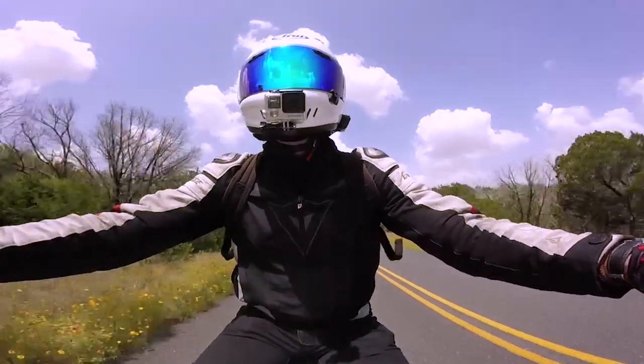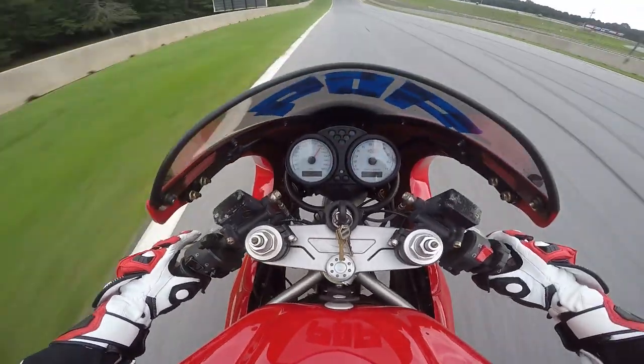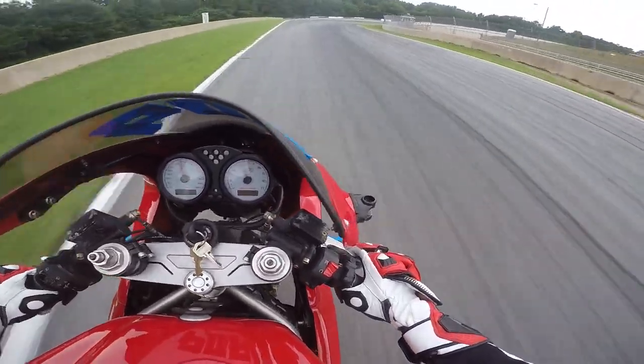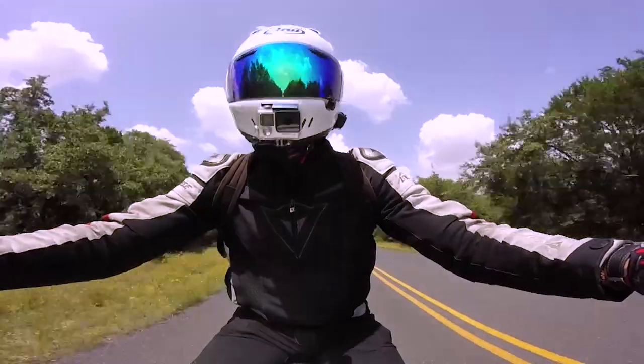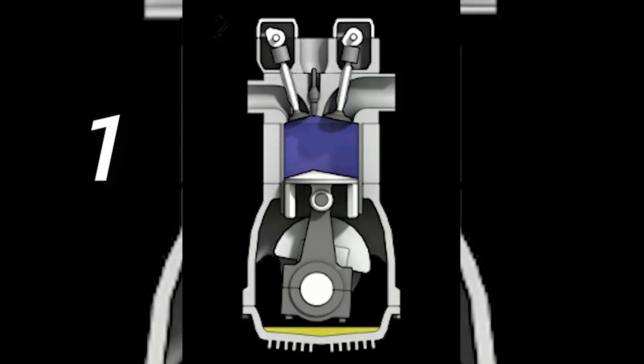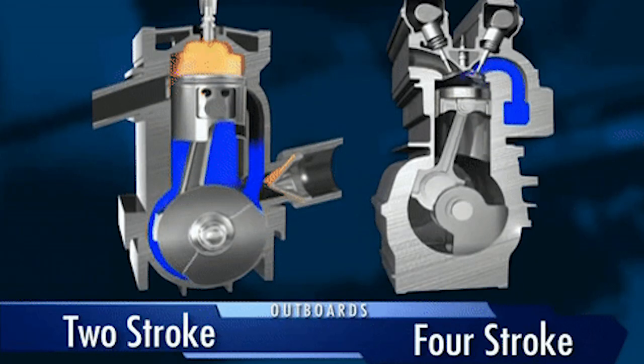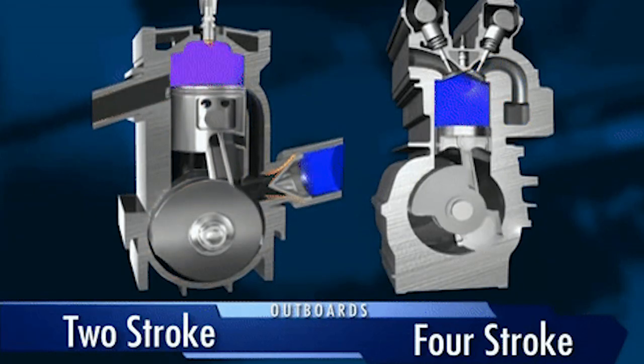We're not going to be looking at any of the nitty-gritties today, like vacuum lines or evap lines, so don't worry. Before we begin, I'll explain the differences between two-stroke and four-stroke engines. The numbers refer to how many operations occur in the combustion cycle of an engine. A two-stroke engine has only two operations: combustion and scavenging.